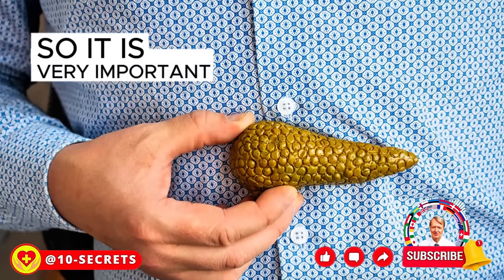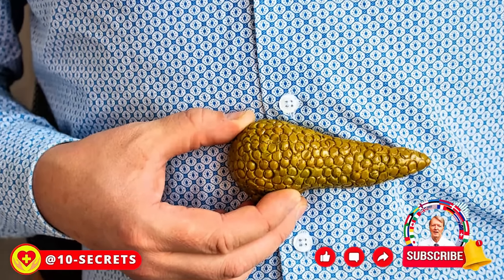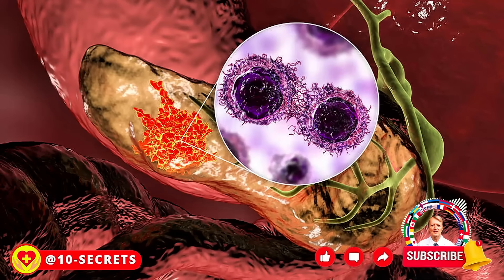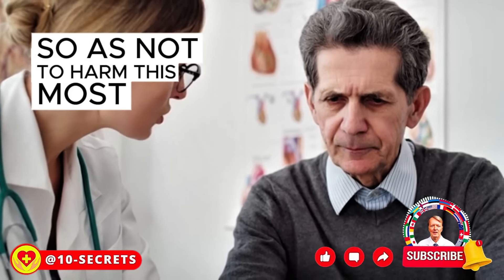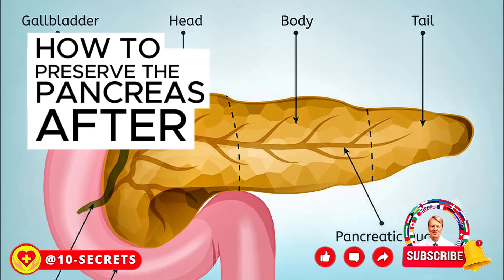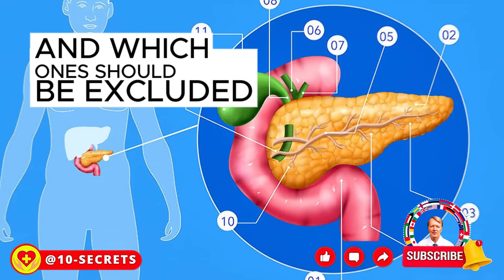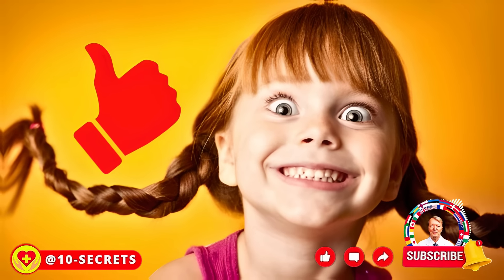So it is very important to treat it with care and prevent wear and tear on this organ. Any damage to the pancreas leads to severe consequences and long-term, sometimes lifelong treatment. Watch the video to the end to find out how to preserve the pancreas after 50 years, what products should be favored for its maximum recovery, and which ones should be excluded.